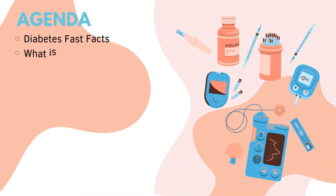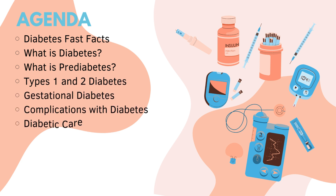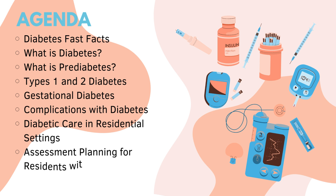In this video presentation, we will discuss the following: Diabetes Fast Facts, What Diabetes Is, Prediabetes, Diabetes Type 1 and 2, Gestational Diabetes, Complications with Diabetes, Diabetic Care in Residential Settings, Assessment Planning for Residents with Diabetes, and Diabetic Emergencies.